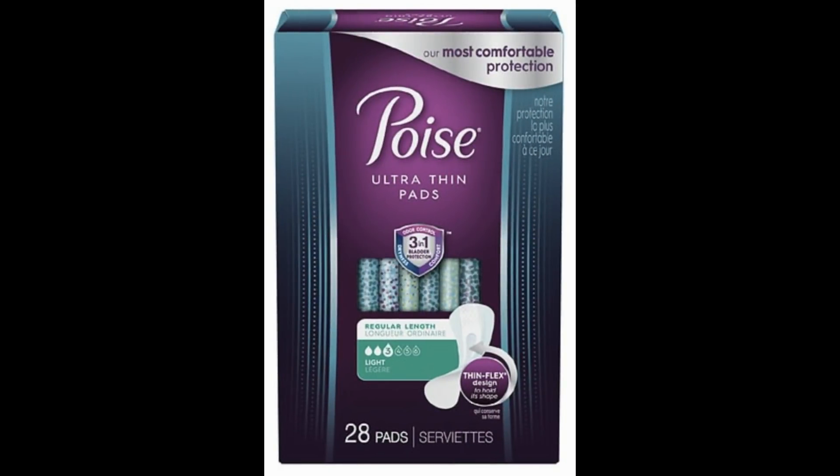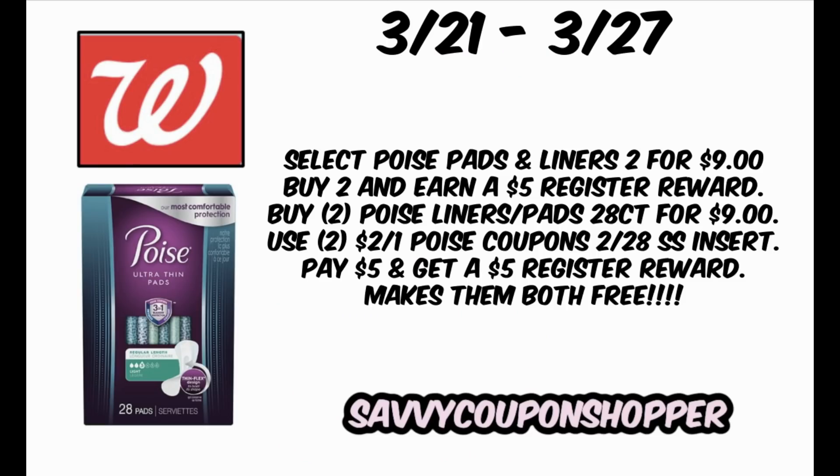Bonus deal: Poise Pads has been a monthly deal — purchase two for $9, earn a $5 register reward. If you still have $2 insert coupons, take advantage of this. There's also a $3 off two digital if you're out of inserts. Here's how to get them free: grab two of the 28-count pads — be careful, the 26-count are not included in the coupon. Two 28-count pads for $9, use two $2 off one insert coupons from the 2/28 Smart Source, bringing your total to $5. Buy two and you earn a $5 register reward — both completely free.